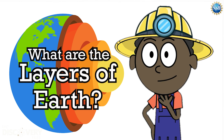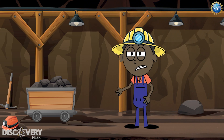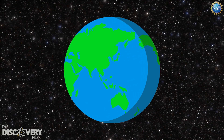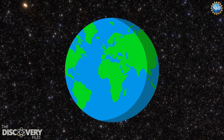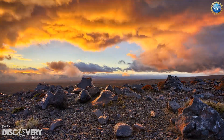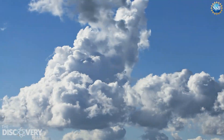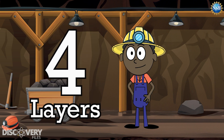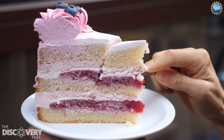What are the layers of Earth? Do you ever wonder what's beneath your feet? How deep does the Earth go? It may seem like the Earth is made up of one big solid rock, but it's not. Throughout Earth's history, it has gone through many changes that have led to the formation of four distinct layers, stacked like the layers of a yummy cake.